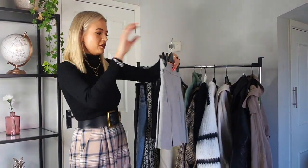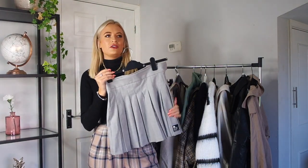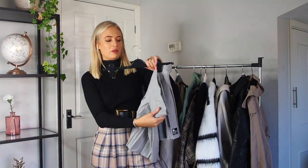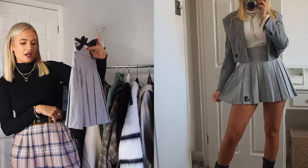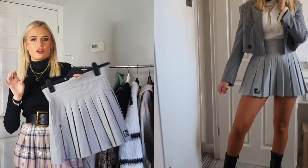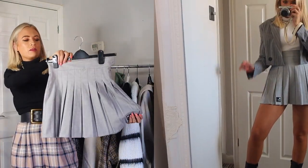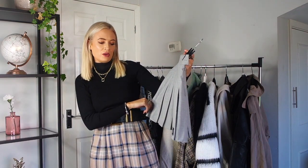Another trend that's been going around pretty much all year — and I really like it for autumn because it means you can wear them with over-the-knee boots — is the tennis skirt. This one is just a plain grey Bershka one, but I really like all the checked ones you can get as well. I'll link a few in the description. They look really nice with chunky or over-the-knee boots.